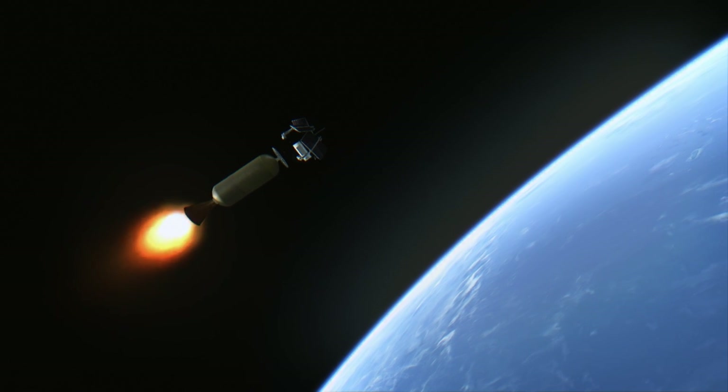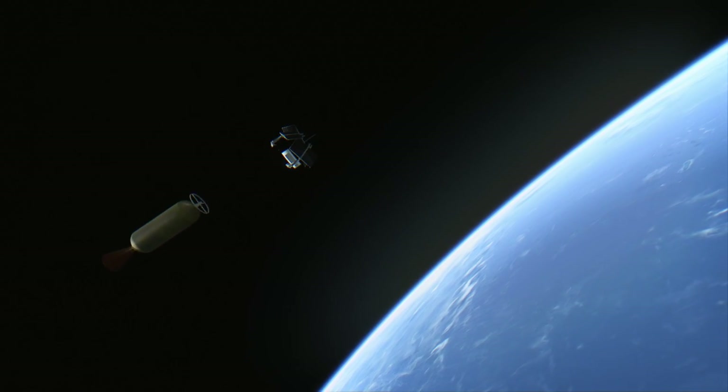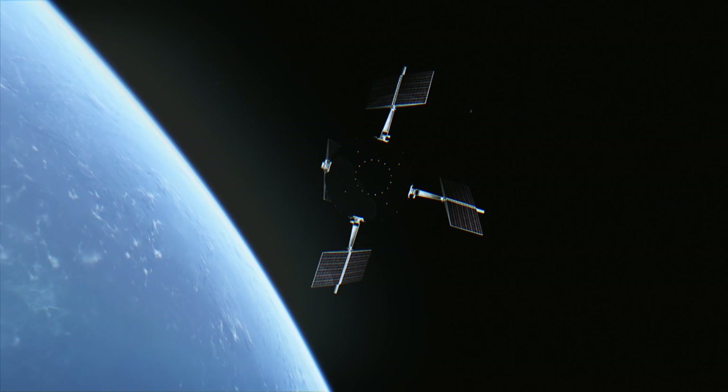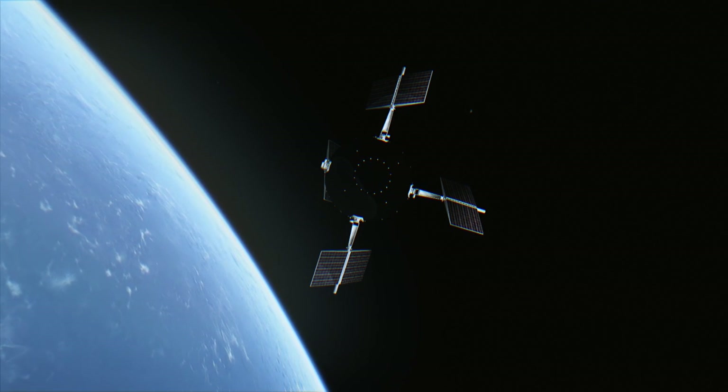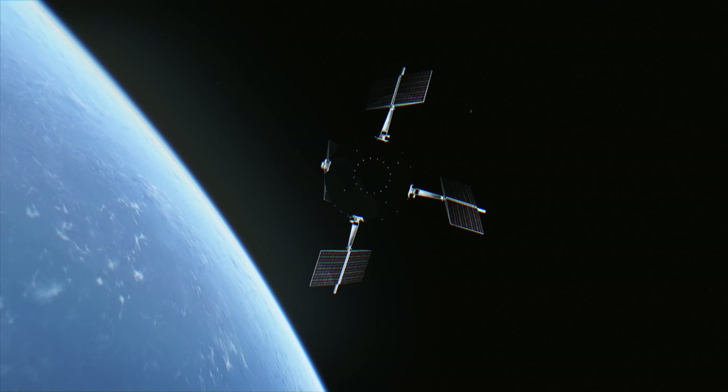After the end of its active life, but before its fiery death, it also served as the target for the Bold Orion Anti-Satellite Missile Test. Bold Orion reached within 7 km of Explorer 6 near the satellite's periapsis.